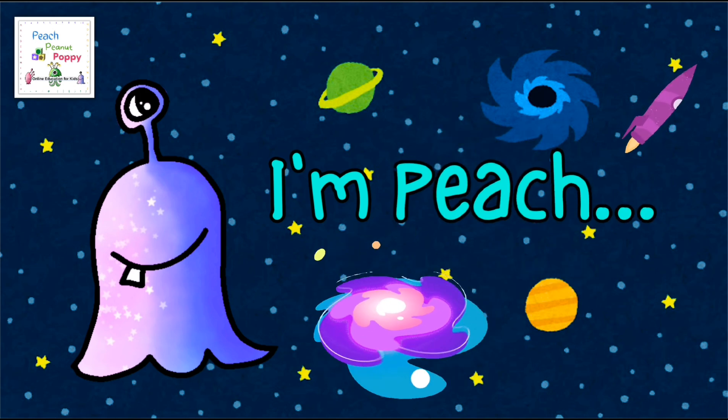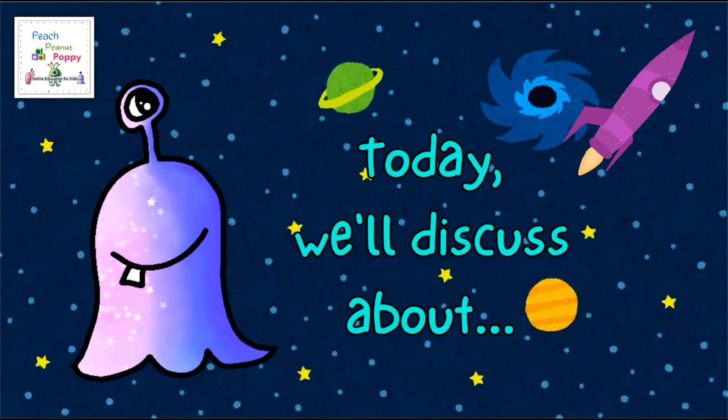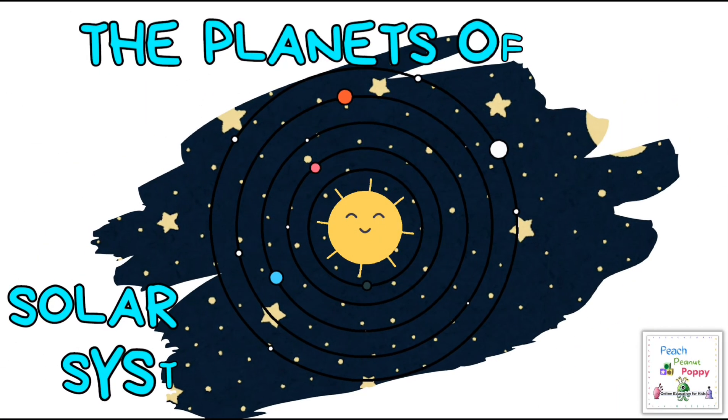Hi, I'm Peach. Today we will discuss about the planets of the solar system.